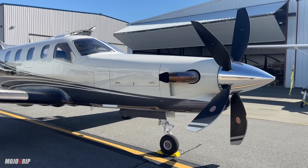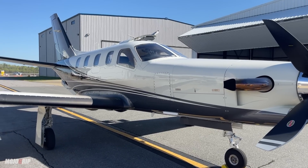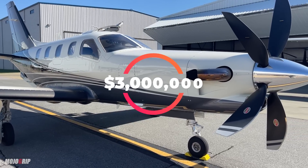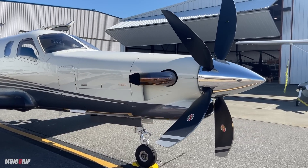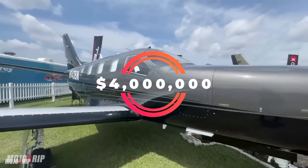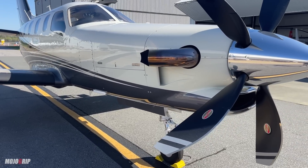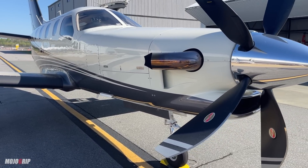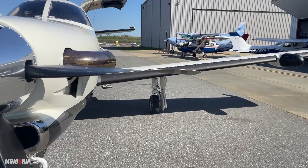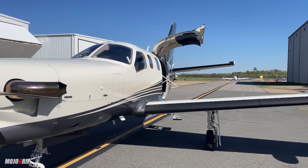How much are you going to spend for all of that? To buy a TBM 900 series — starting from the 900, 910, or 930 — you're going to find them in the market north of $3 million, around $3.2 to $3.5 million. If you opt up to the 940, you're going to be north of $4 million. These are generally used aircraft. You could buy a brand-new 900 TBM from the factory but you'd probably have to wait two years. In the used market right now, you're looking at $3 million and up for a TBM 900.